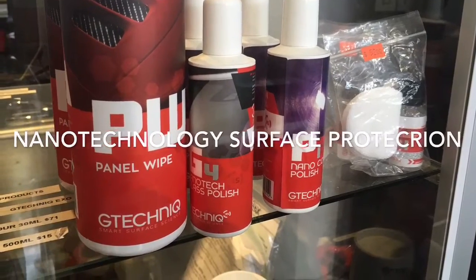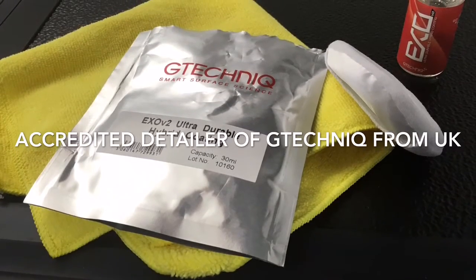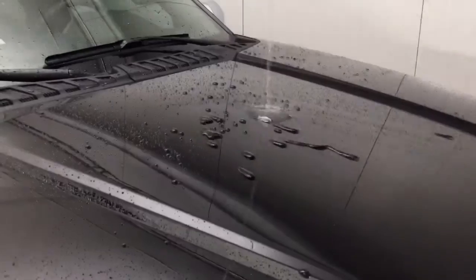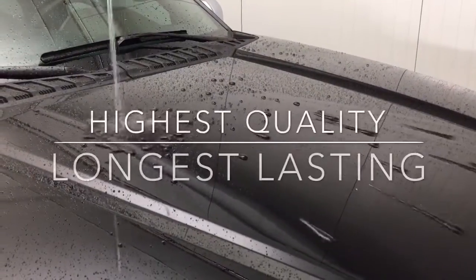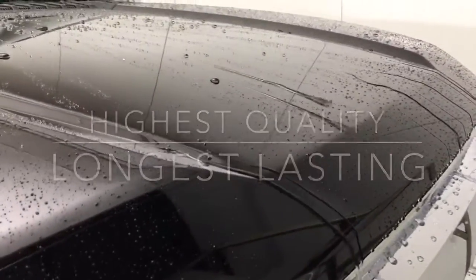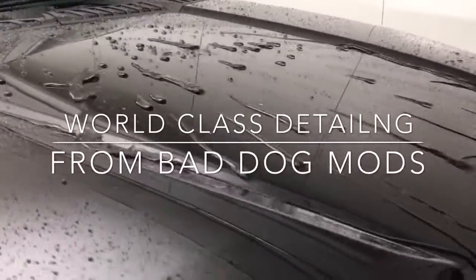It may also surprise you to find that Bad Dog Mods in Orangeville is one of the very few Canadian-accredited detailers by G-Technique of the UK, makers of world-class nanotechnology paint and interior protection products. So for the highest quality, longest lasting finishes and detailing, see us at Bad Dog Mods, 670 Rydell Road in Orangeville, or BadDogMods.com.